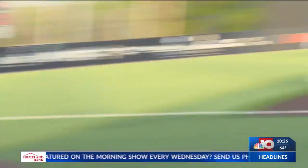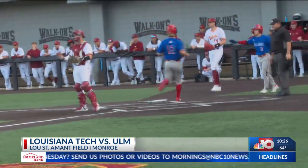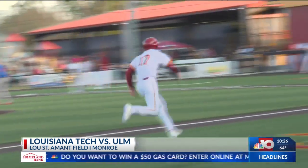Second inning, Jonathan Hogart turns this one down the left field line. That scores Philip Metulia, and the Bulldogs are out 1-0 early. That would last about half of an inning, as Matt Absher gets one to fall in to tie this game up at 1.